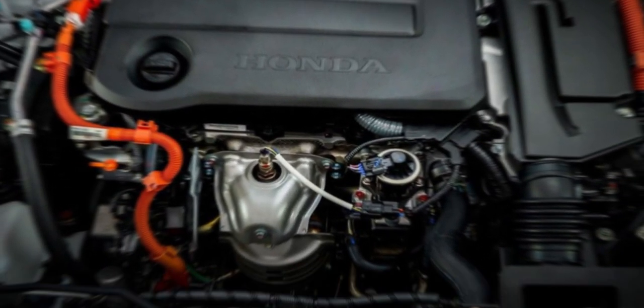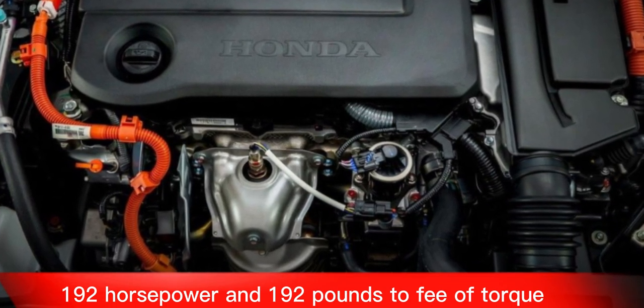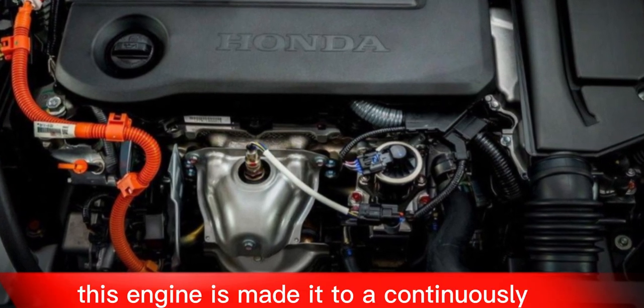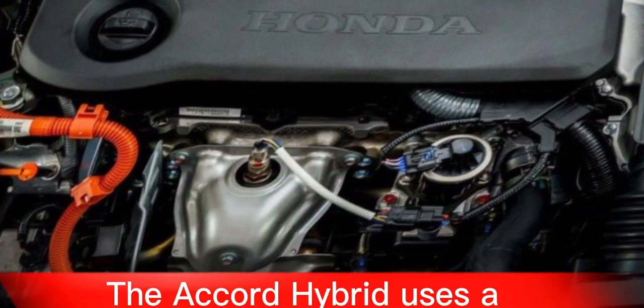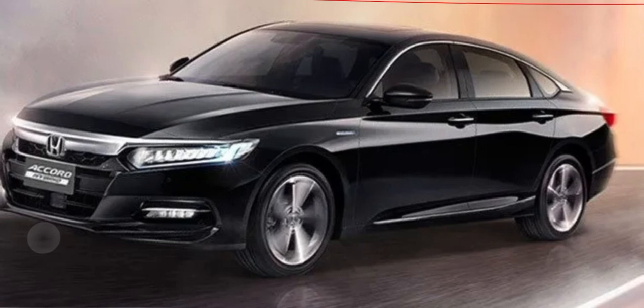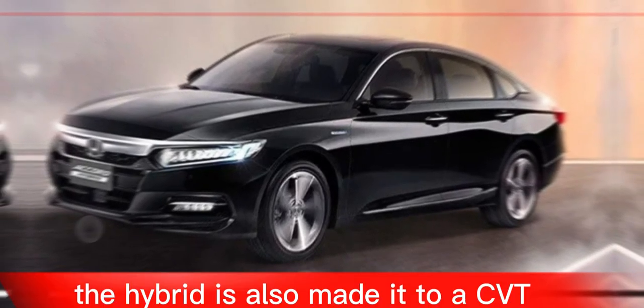The base engine in the 2024 Accord is a 1.5-liter turbocharged four-cylinder that produces 192 horsepower and 192 pound-feet of torque. This engine is mated to a continuously variable automatic transmission, or CVT. The Accord Hybrid uses a 2.0-liter four-cylinder engine and an electric motor that combined produce 212 horsepower and 232 pound-feet of torque.